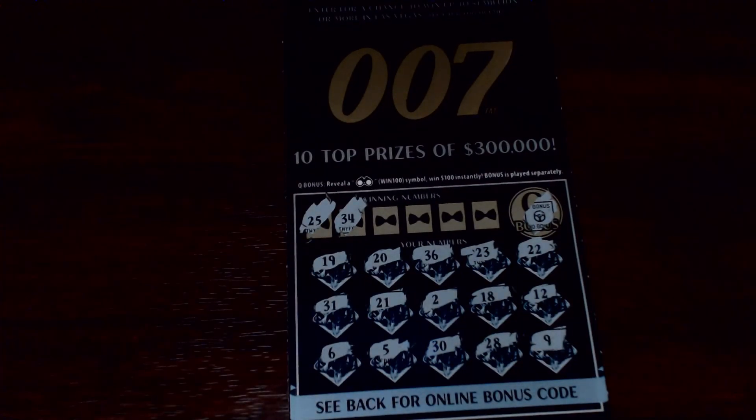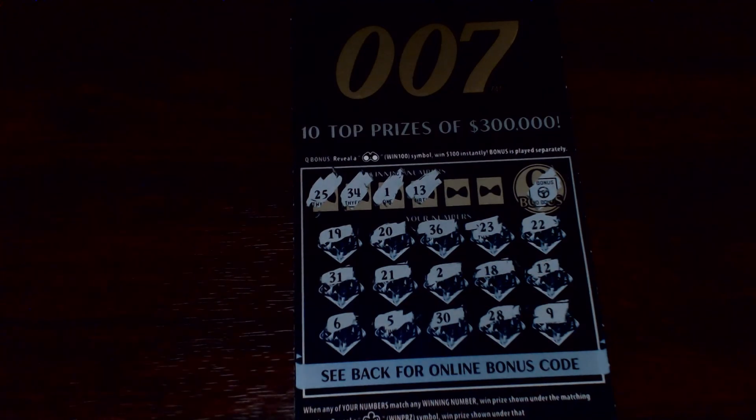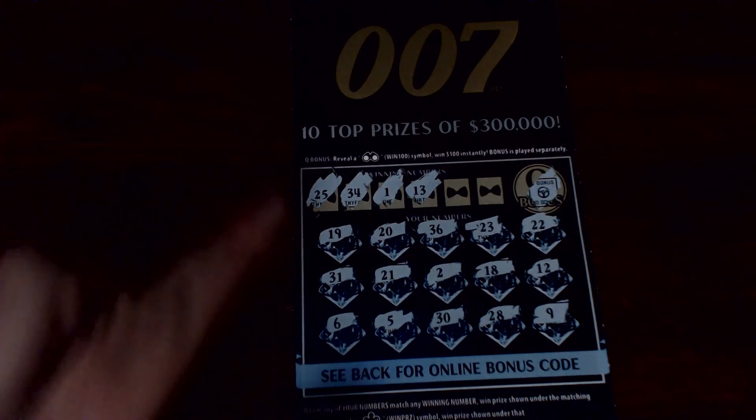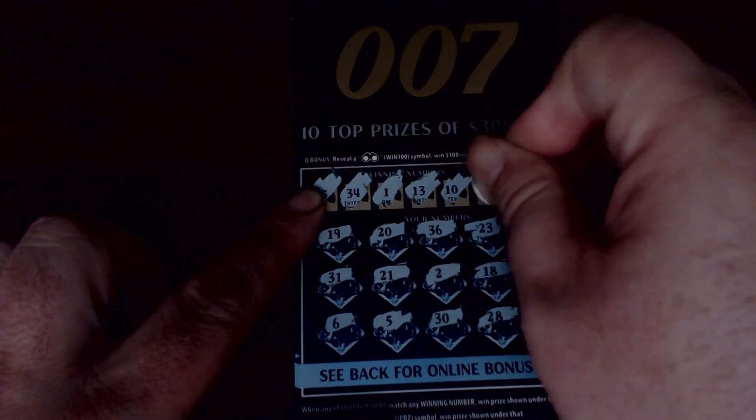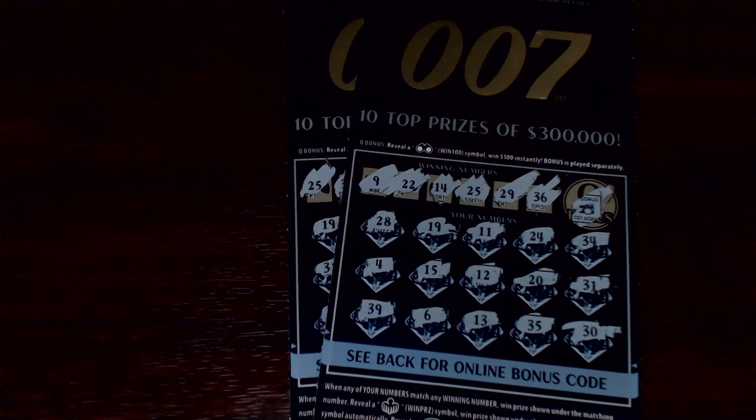How about our 25 or our 34? Nothing there. 1 and 13 — nothing; one off with the 2, one off with the 12. Last two spots — we got a 10 and a 3: one off with the 2. Looks like nothing there. So $20 in, nothing back.